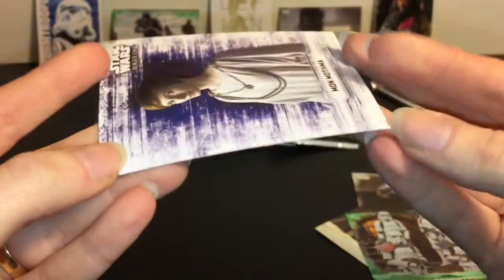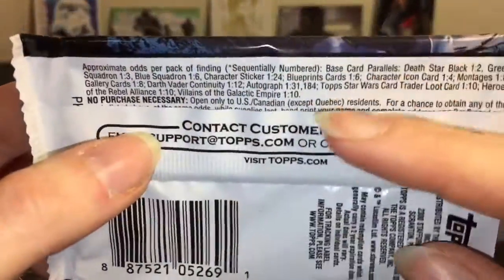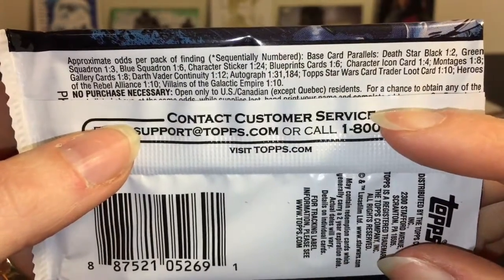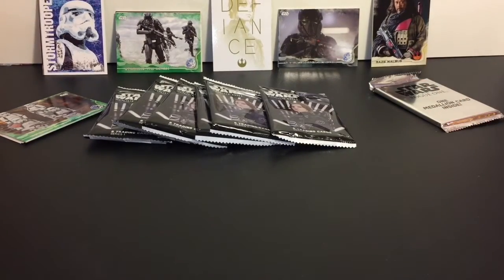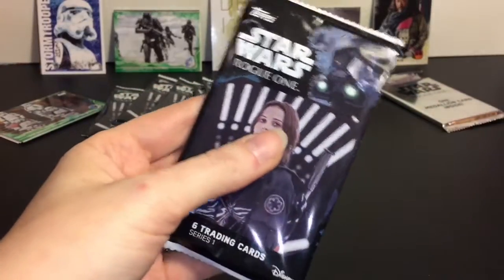It's a sticker card - that's cool. You probably just peel it apart. I would have thought stickers would be the least rare, but they're a 1 in 24 chance - one of the harder ones to get. Why do we get Mon Mothma? Nothing against her, but I mean, Cassian or Jyn would have been nice.